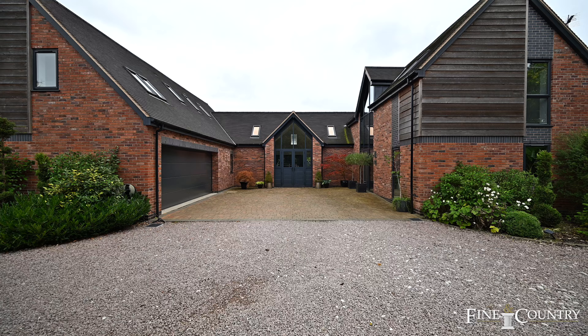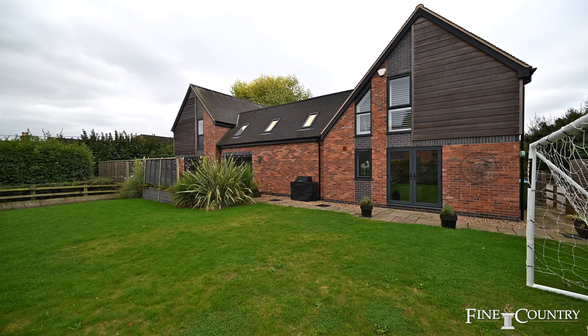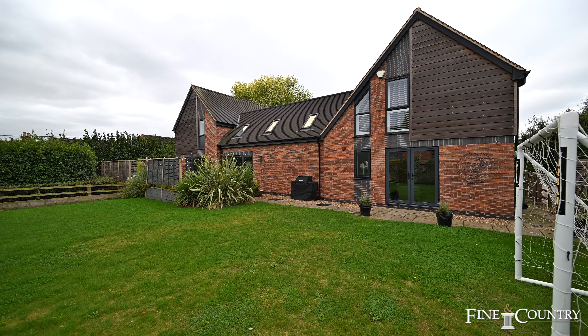Hi, we're Claire and Sam from Fine & Country. Welcome to the South Leicestershire village of Swinford, where behind us is Maple House, a beautiful family home constructed in 2019 and offering in excess of 3,000 square feet of accommodation.